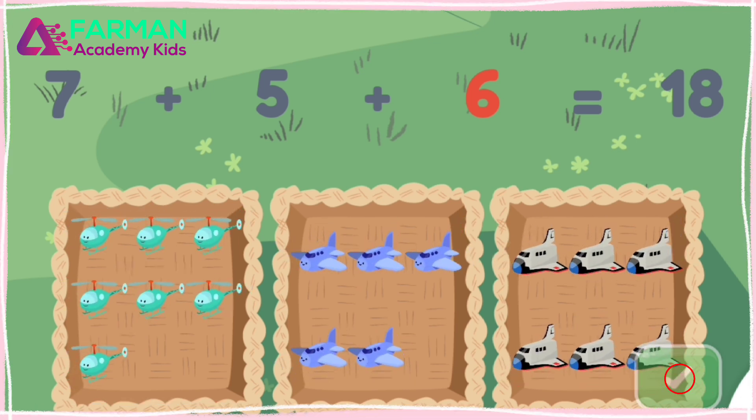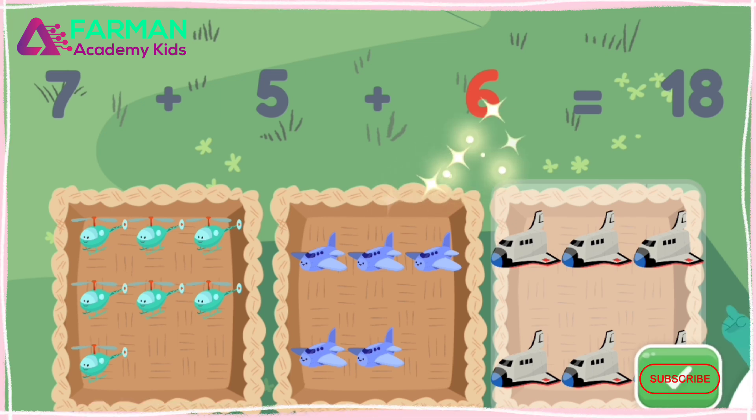Now tap the basket with six. Yay! That basket has six. All three of those baskets equal eighteen. Seven plus five plus six is eighteen.